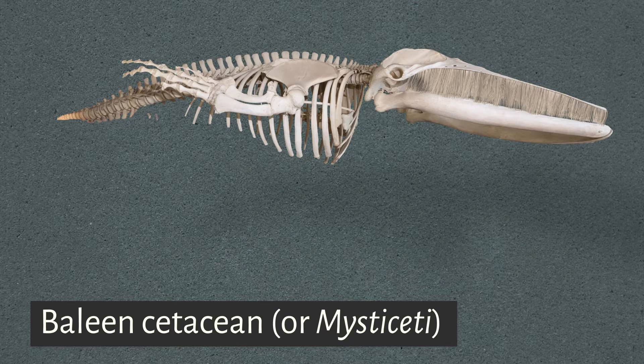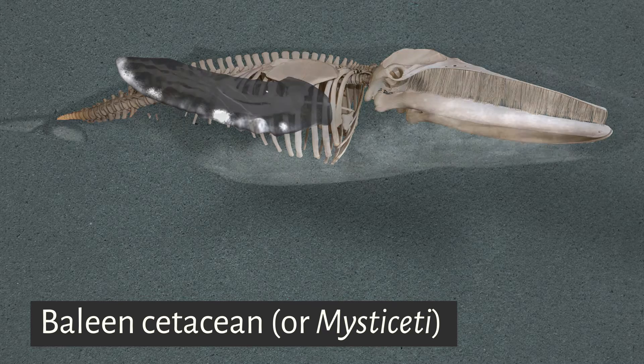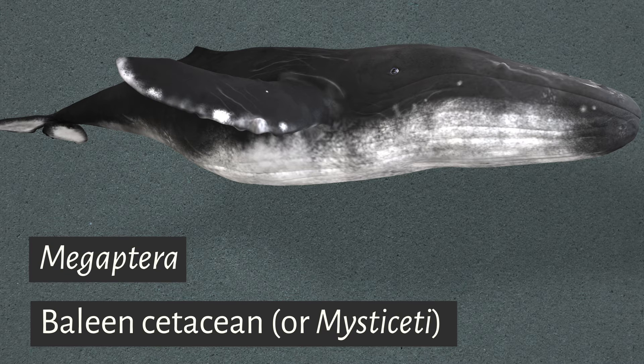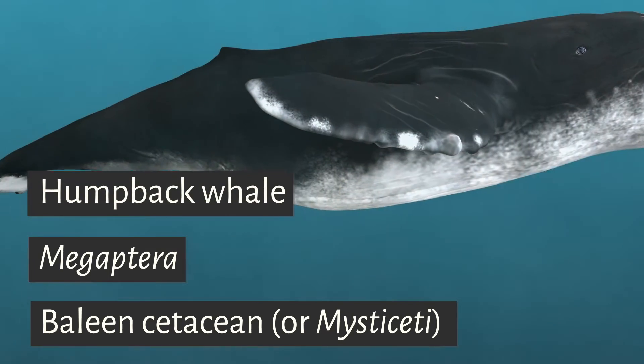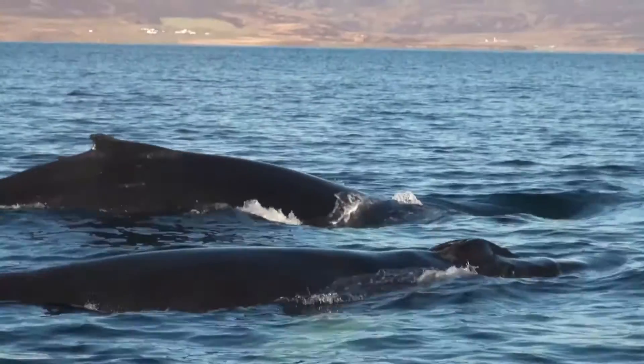A humpback whale's enormous pectoral fins can measure up to a third of its total length. That's where its Latin name, megaptera, or big wings, comes from. The dorsal fins form a small hump, which is clearly visible when the whale arches its back just before diving.